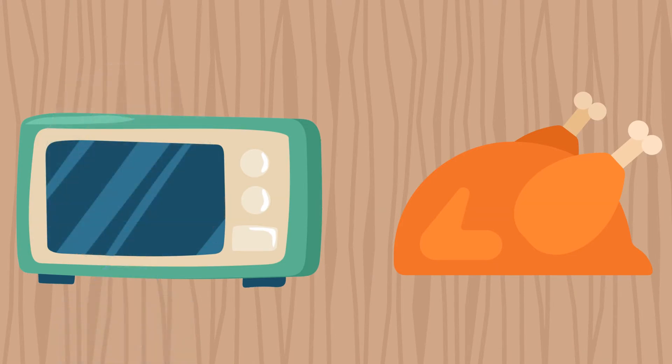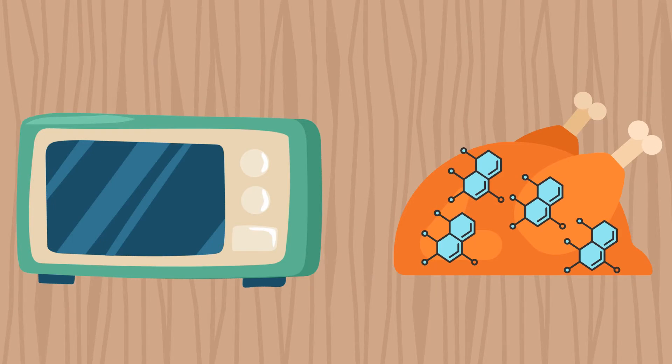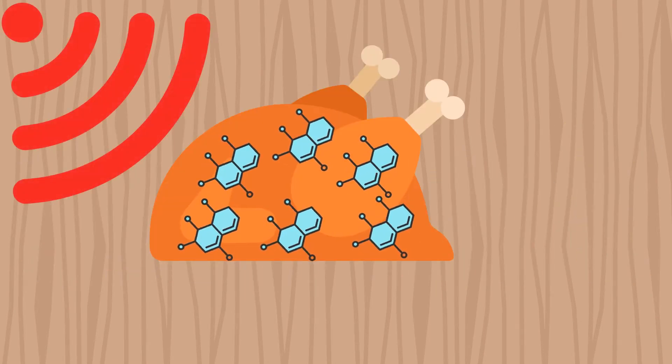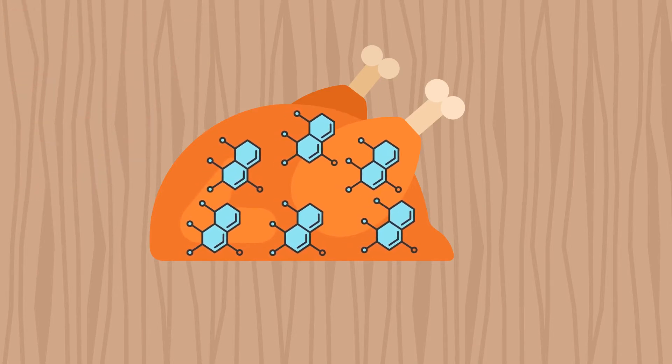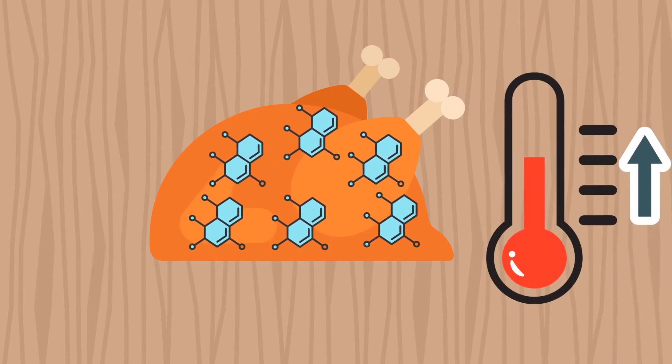Microwave heats up or even cooks food because the radiation it emits is absorbed by the water molecules in the food. The radiation causes the molecules to vibrate, creating friction between them. This results in heat, and the longer the food is bombarded by microwave radiation, the hotter it gets.